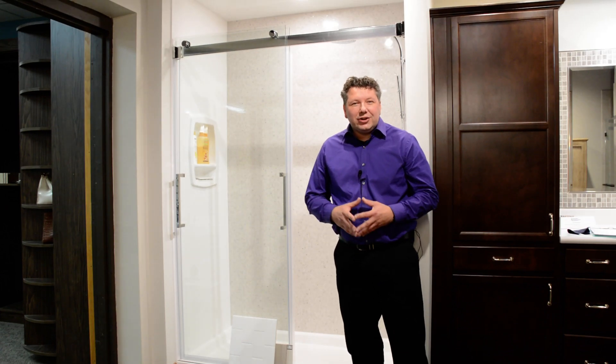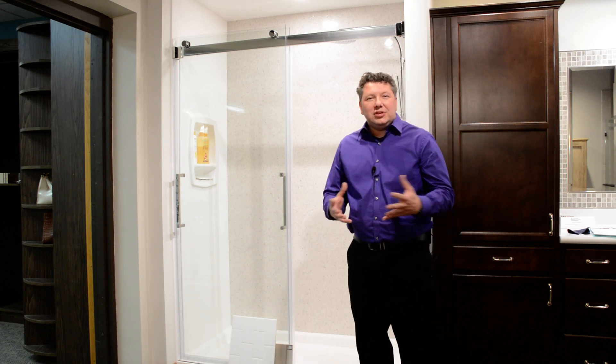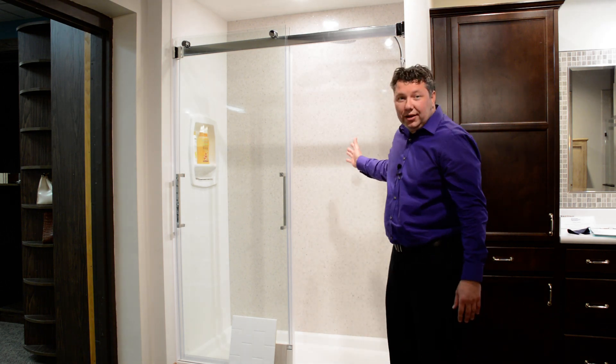Hello, my name is John. I'm a designer here at McDaniel's Kitchen and Bath, and one of the things I would love to share with you today is our new shower panel systems.